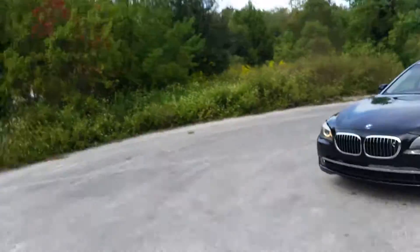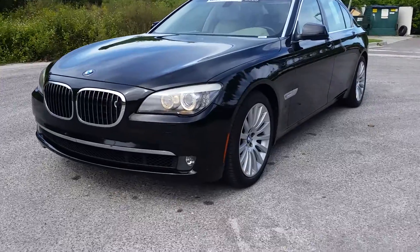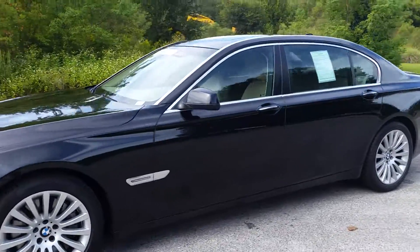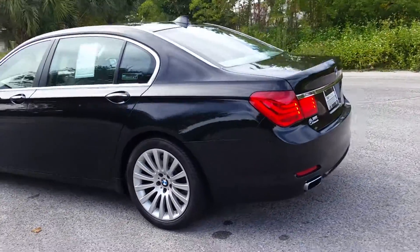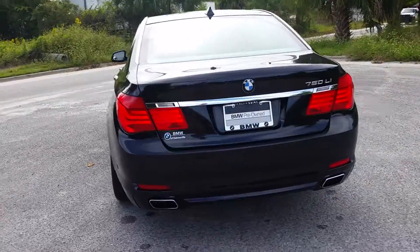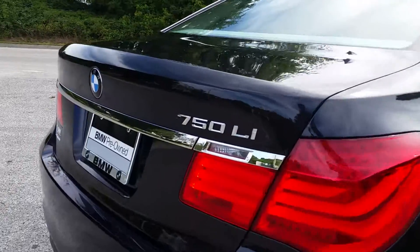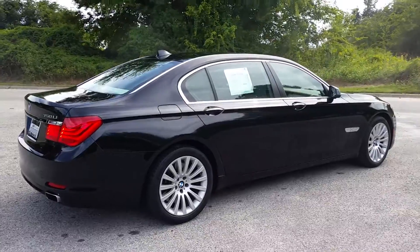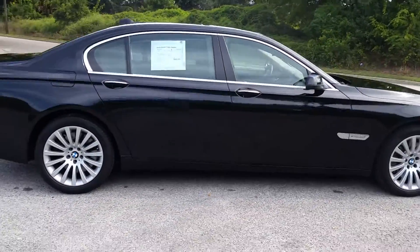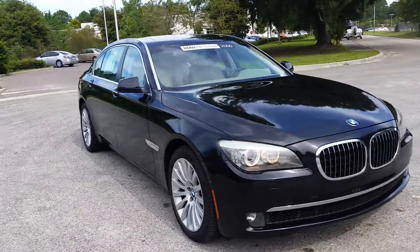Hey Cory, it's Mike again. Pleasure talking to you guys. This is that 750 I was telling you about — just a quick little video for you. The car is in really good shape for its age. It's a long wheelbase and the paint is in really awesome condition. This one's got some pretty neat options on it.